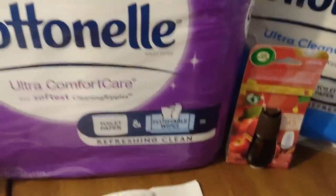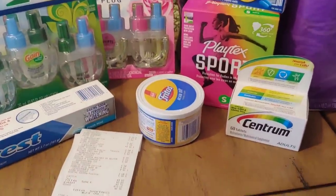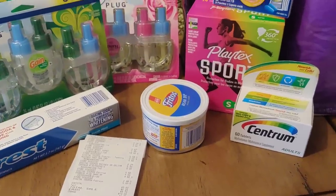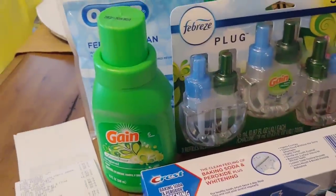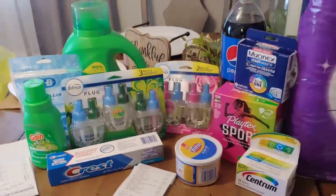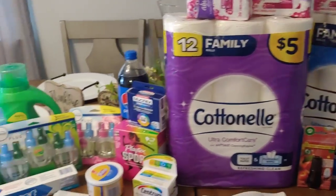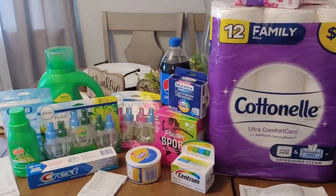So we're at $10.25 here, $3.50 here, that's going to be $13.75, and then we've got $5.20. So I paid less than $20.00 for everything you see here with a savings of over $60.00 and some change.